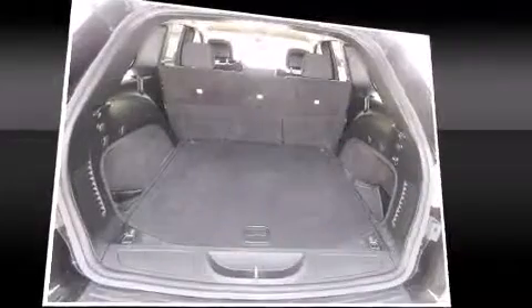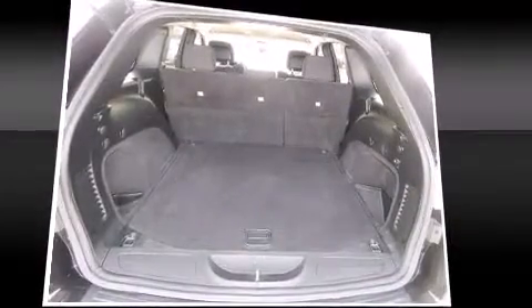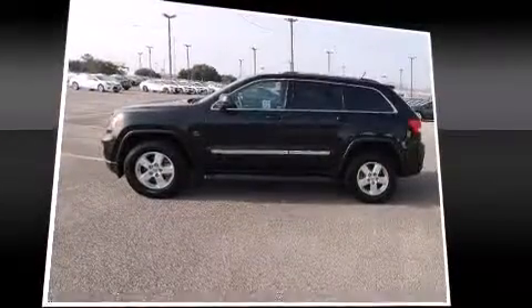All of the following features are included: front and rear reading lights, one-touch window functionality, and remote keyless entry.